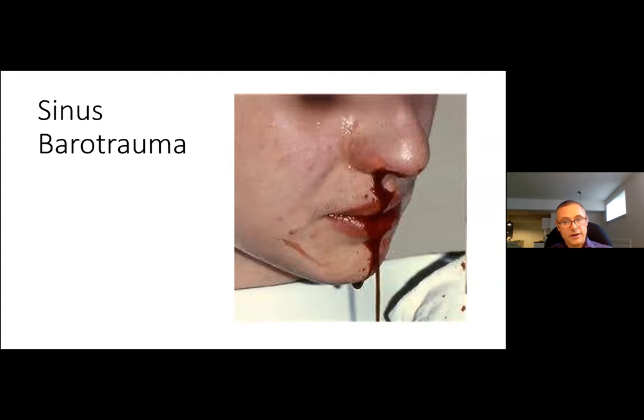Sinus barotrauma is also very common. Divers who experience sinus pain on descent generally call off the dive because the pain is so significant. The classic story I've seen is a diver with upper respiratory tract symptoms who takes a decongestant, gets to depth and equalizes, but then the decongestant wears off. On ascent the ostia are occluded, the expanding air causes significant mucosal edema, stripping from the bone, and hemorrhage. Because they're underwater they have to ascend anyway and can surface with significant epistaxis, pain, and discomfort. Treatment is generally conservative, including decongestants and possibly antibiotics.